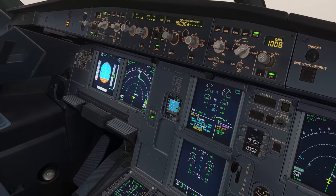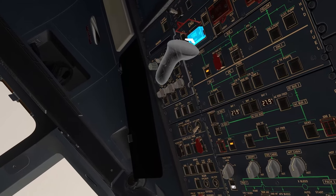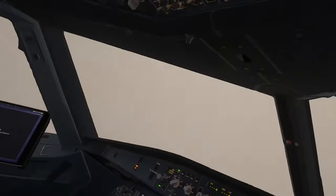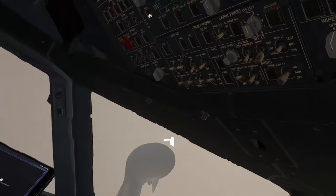We will secure the engine. Engine one fire push button — push. Engine fire push button one, confirm — push. Agent one, after seven seconds, discharge agent one — discharge.